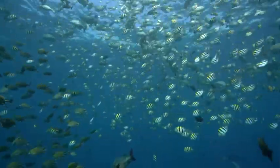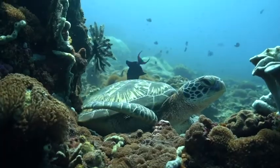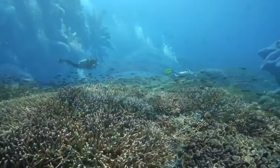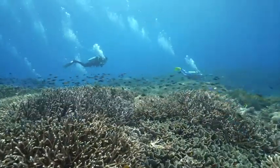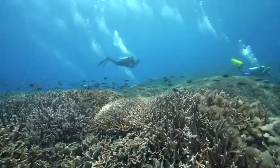The islands are also ecologically significant with high biodiversity of corals, fish and other marine species. These healthy reefs are valuable both for preservation of marine biodiversity and for the tourism economy of the island.